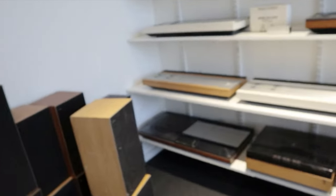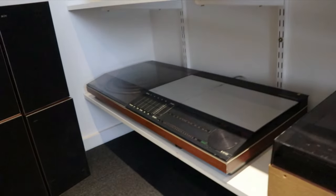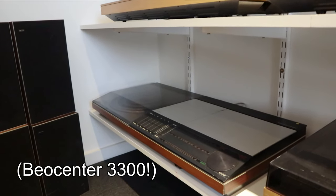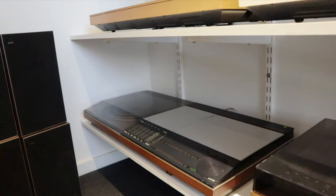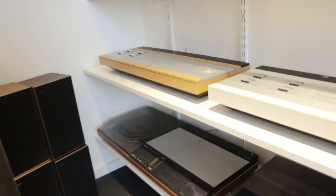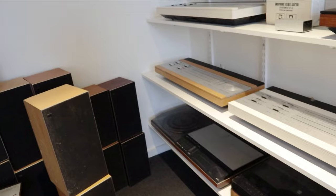That's my favourite — the Beocenter 3500. Is that your favourite of these? That was my first ever Bang & Olufsen system. The one I have now, is it the one from the start? No — I went to university and when I came back it was gone. Someone had sold it. So I managed to find another, but it doesn't work. One day I've got to get it repaired.